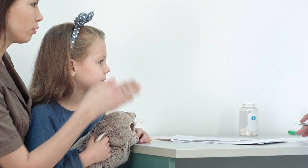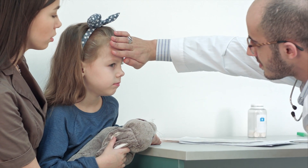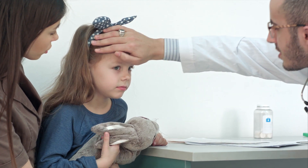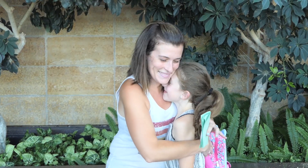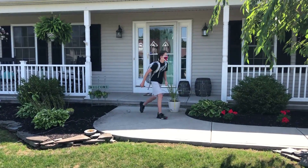If you do have a temperature or any new or worsening signs or symptoms, call your school attendance office to report your absence and your medical provider for further direction. If you have no signs or symptoms, get your mask, wash your hands, and come to school with your assurance card.